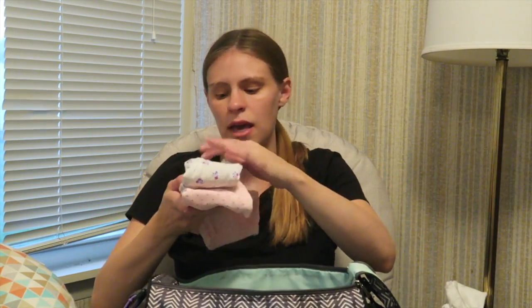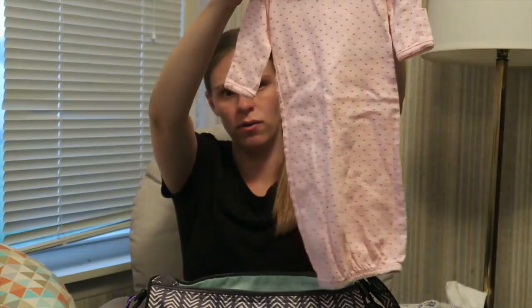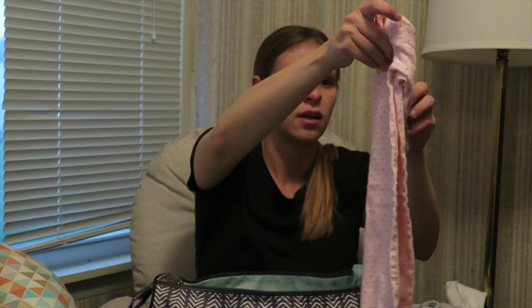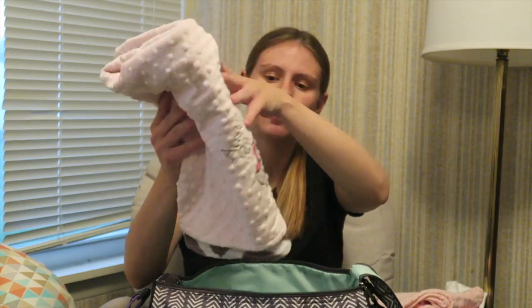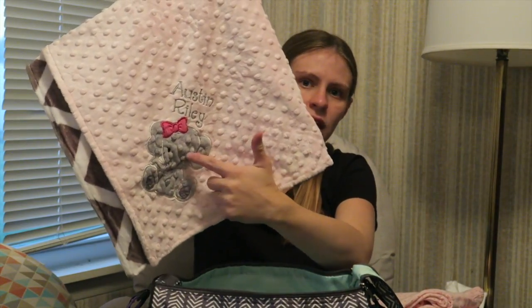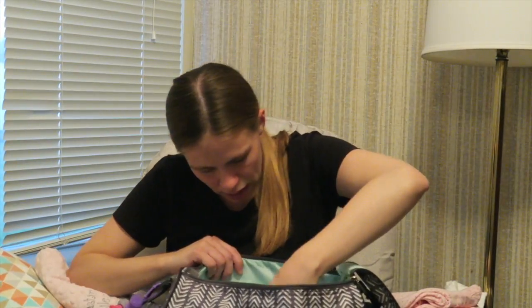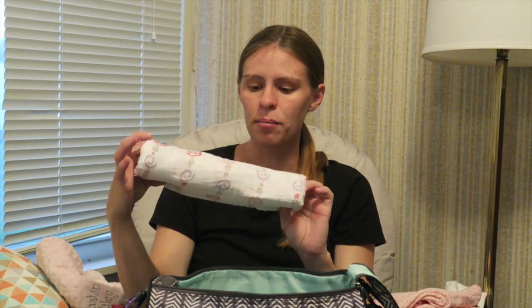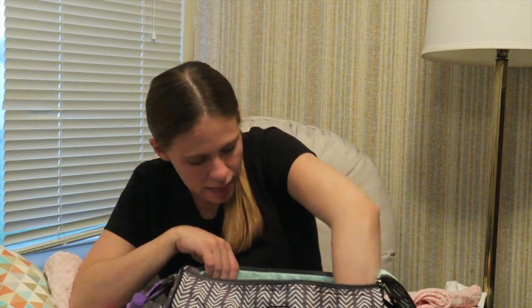I also packed a footed sleeper and a gown sleeper for easy changing at night. The footy sleeper she can wear during the day when we have visitors. I also packed her little personal blanket from Etsy — it's got an elephant, says 'Austin Riley,' and is chevron gray and white — for pictures in the hospital. Then I packed two Aden and Anais muslin blankets, which are great for swaddling. I can also use them as nursing covers when we have visitors.